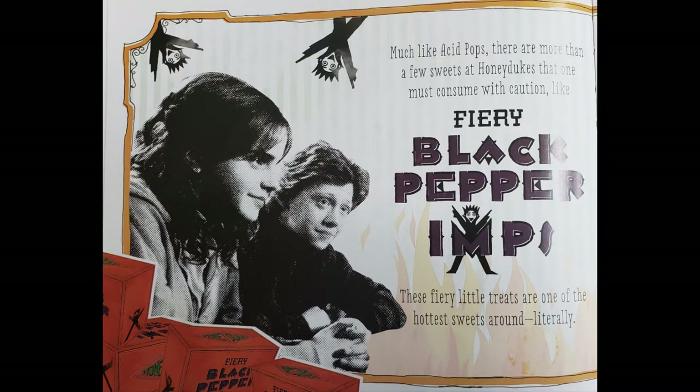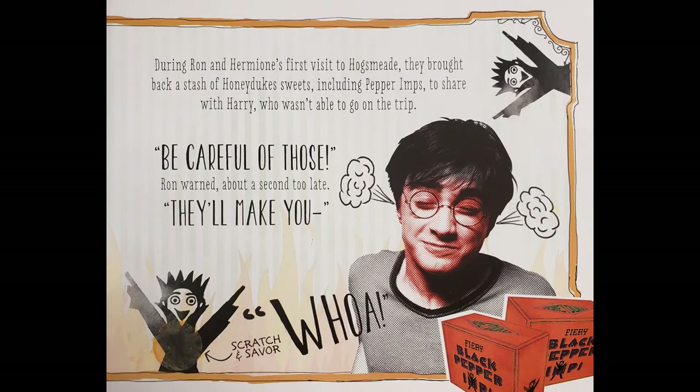Much like Acid Pops, there are more than a few sweets at Honeydukes that one must consume with caution, like fiery black pepper imps. These fiery little treats are one of the hottest sweets around — literally. During Ron and Hermione's first visit to Hogsmeade, they brought back a stash of Honeydukes sweets, including pepper imps, to share with Harry, who wasn't able to go on the trip.